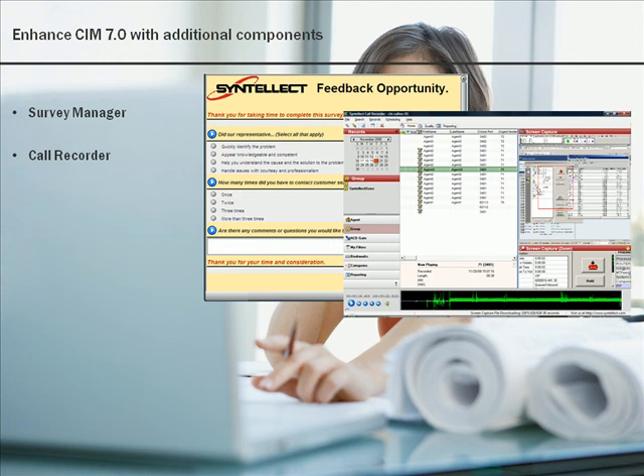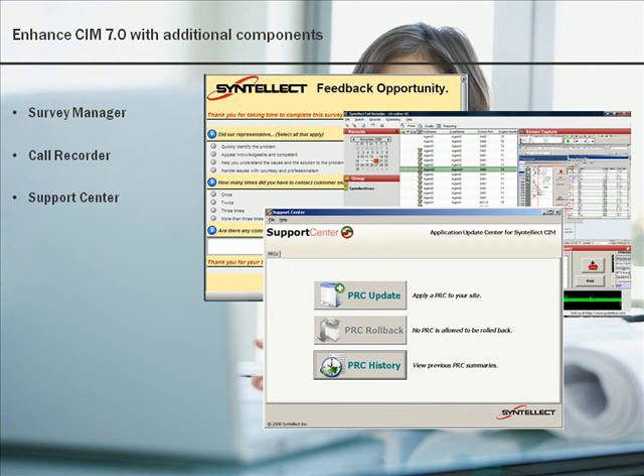Support Center for CIM enables reliable, fully-automated rollout, confirmation, and rollback of program updates to CIM servers. Support Center makes it easy to stay current with CIM updates.